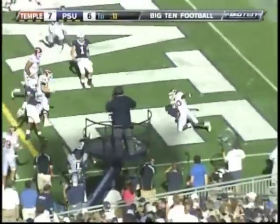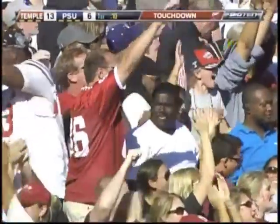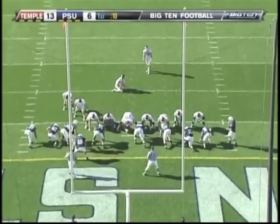Right side. Touchdown — Pierce! Hate to say it, but it looks easy right now for the Temple Owls. The lead is now seven.